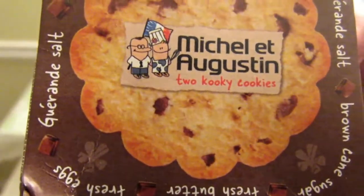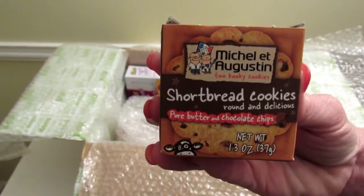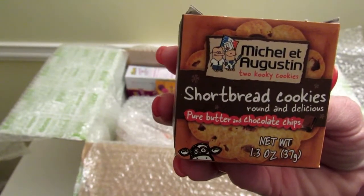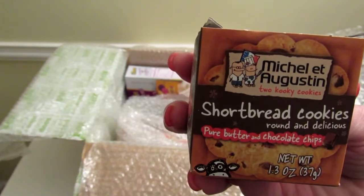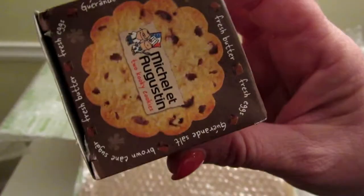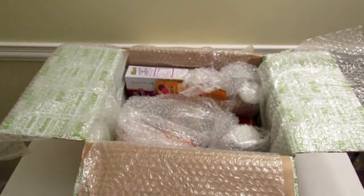These are shortbread cookies — they are $1.99. It says they've been perfecting their recipes to the peak of tastiness for 10 years, and their new challenge is to introduce French savoir faire to your neighborhood. These are little shortbread cookies with pure butter and chocolate chips, so I'm sure they probably taste pretty good. I love shortbread, and you can't go wrong with chocolate.